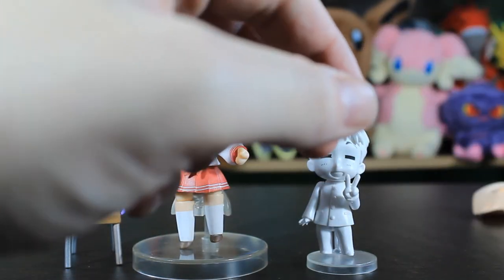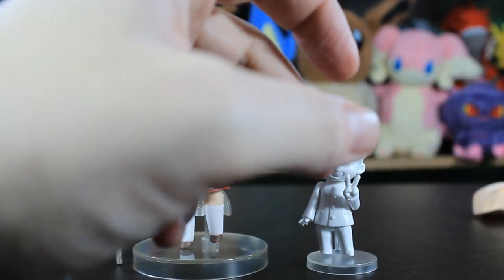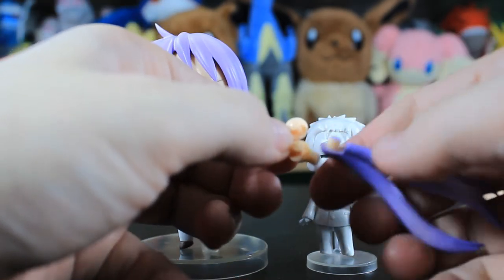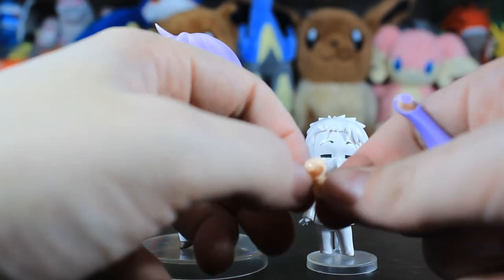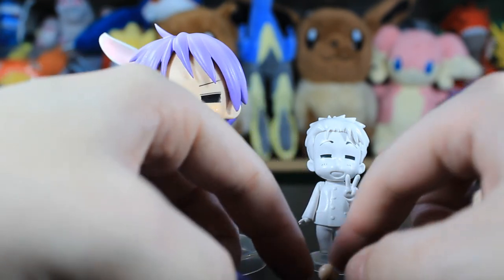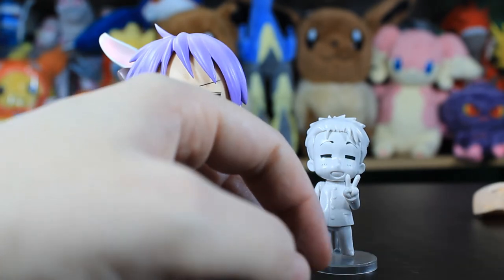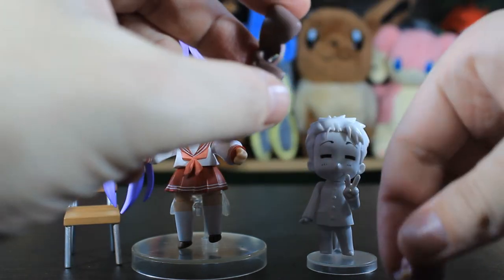Honestly, none of the joints survived — all of them, even these ones from the legs, just broke off. The only part of the joint that survives is the bit with the stick and the smiley face, and that is not useful for repairing this. I could have just resprayed another part of the joint if the middle part had broken, but that's the part that survived. It's just a shame — overall this is a very nice Nendoroid.